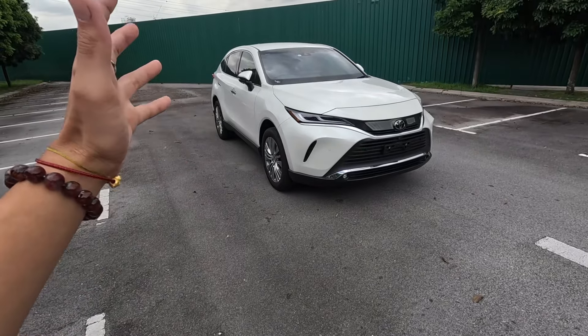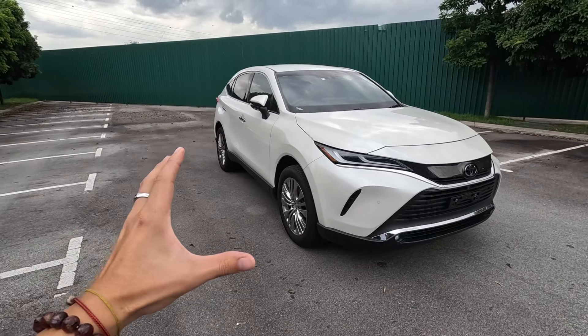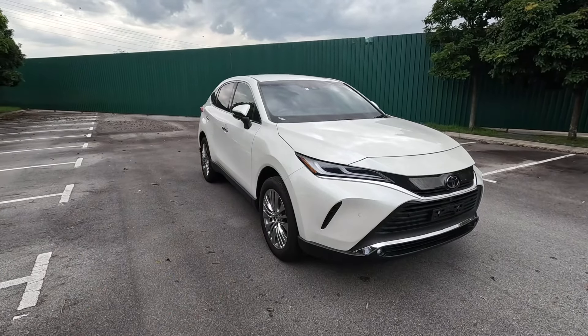Just like that, here's the brand new Toyota Harrier. Can I just say something? This car looks absolutely stunning in person. In photos it looks nice and very premium, but in real life it looks much, much better.